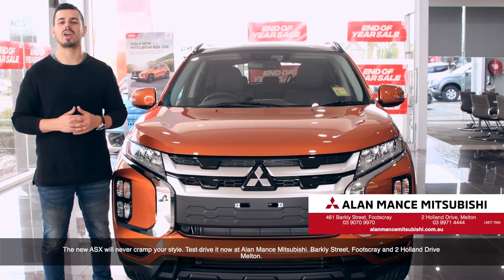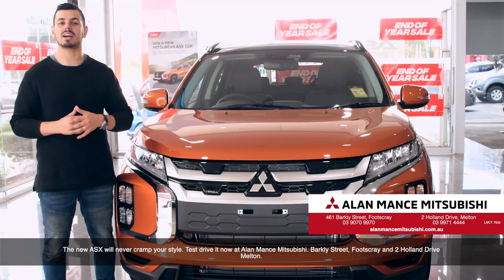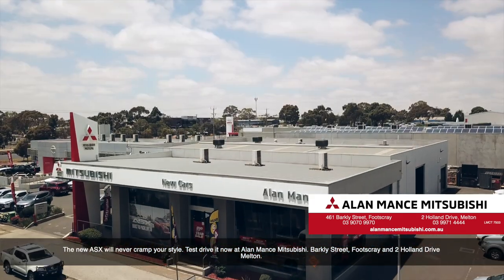The new ASX will never cramp your style. Test drive it now at Allemands Mitsubishi, Barkley Street Footscray and 2 Holland Drive Melton.